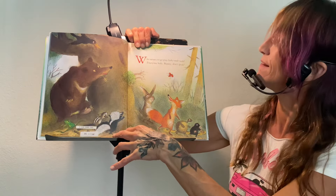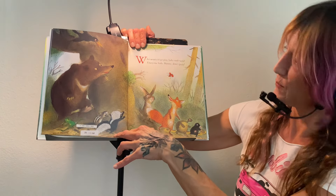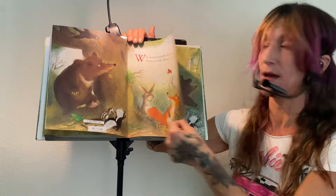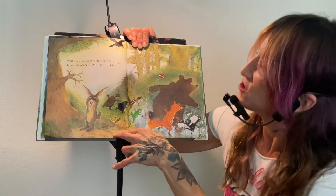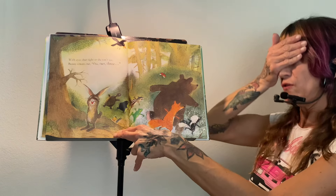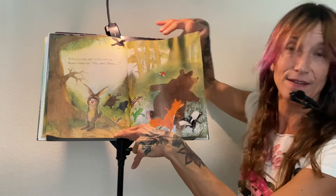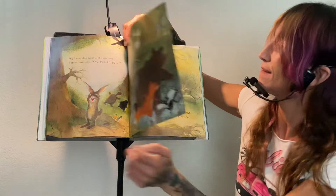Who wants to play hide and seek? Everyone hide. Bunny, don't peek. Where's Bunny? Oh, there he is. He's peeking. He needs to stop that. With eyes shut tight so she can't see, Bunny counts out: one, two, three. Everybody's going to go run and hide. That's how you play hide and seek. You ready, guys?